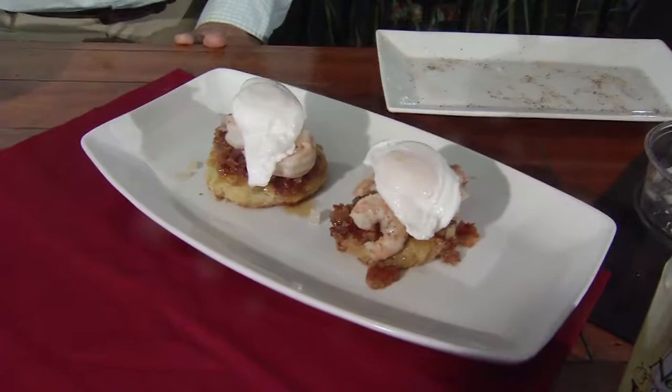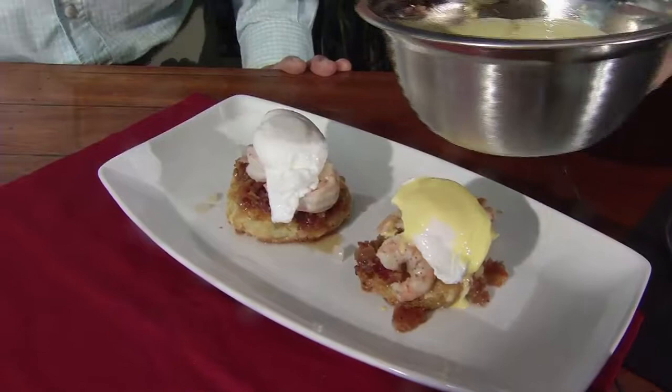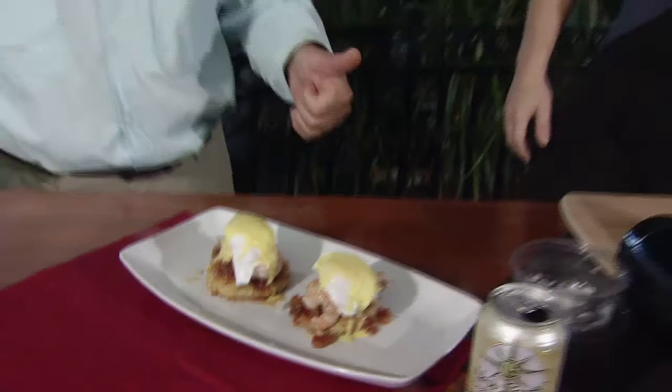And you want to do the honors? You do it. This is a nice little hollandaise I made. You want it over the top? Oh, yeah. And that's it — look at that, it's all ready for you. Fried green tomatoes, fresh South Carolina shrimp, eggs right there.